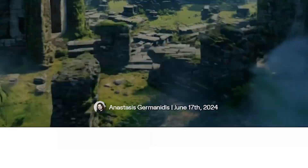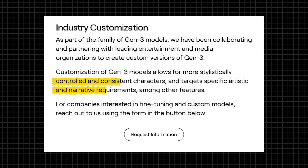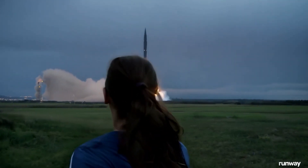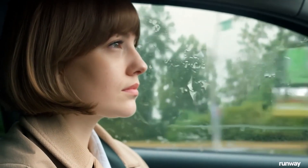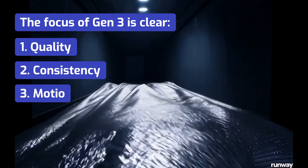Runway Gen3 packs a bunch of exciting features. It generates videos twice as fast as its predecessor. You can also train and customize models to remember characters, which can then be brought up with just a single word. It tackles some of the toughest challenges in AI video production, such as creating realistic movements, capturing critical camera angles, and accurately depicting fingers. The focus of Gen3 is clear: quality, consistency, and motion.